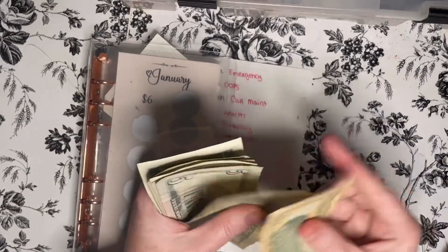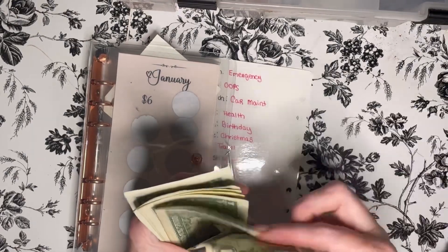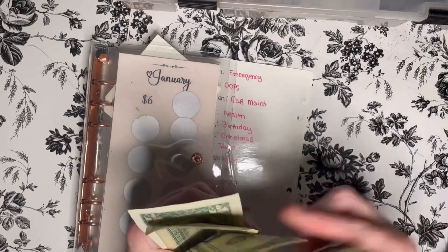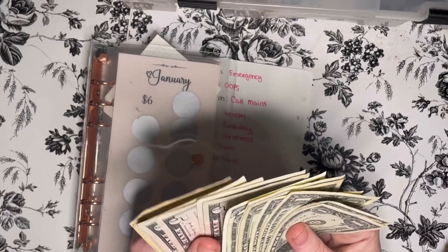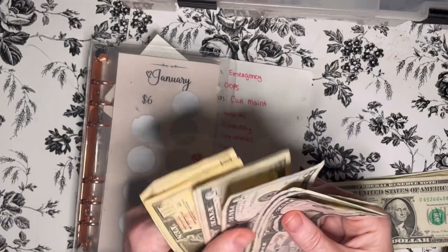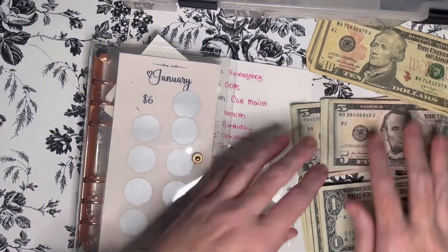We have $10, $20, $25, $30, $35, $40, $45, $50, $51, $52, $53, $54, $55, $56, $57, $58, $59. So I may have to get some change. So we have $59.